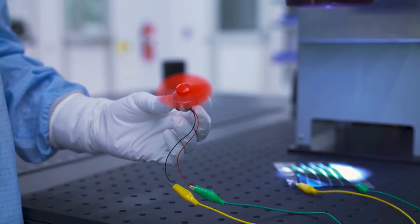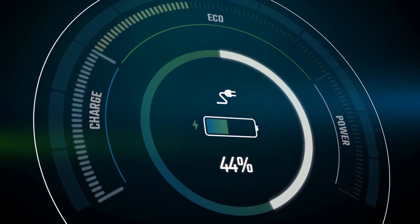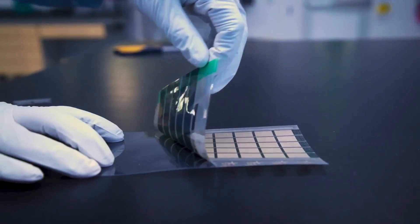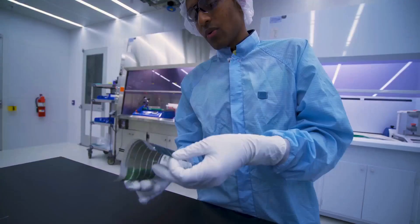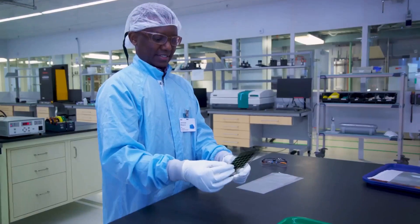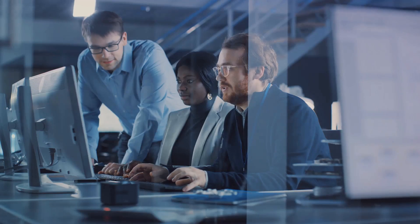Picture this: solar cells so thin they could be mistaken for paper, yet they pack a punch when it comes to generating power. These aren't your average solar panels — they're ultralight fabric solar cells, developed by the clever folks at MIT. Weighing in at a mere 13 grams per square meter, they're lighter than a feather and thinner than a strand of your hair.